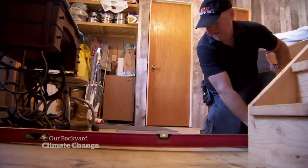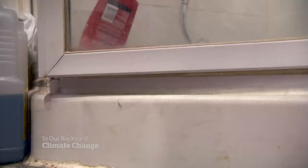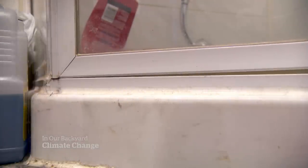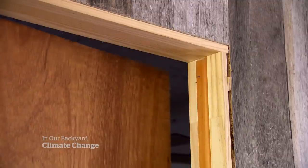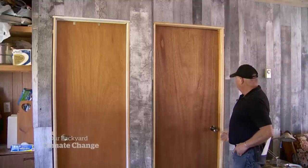Inside Cutler's cottage, doors hang off kilter. One door is so misaligned that the bottom doesn't close — you have to lift it up. He reframed those doors last fall. But it could have been worse.